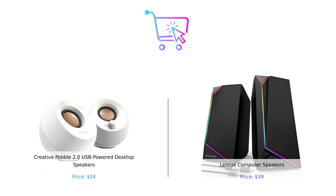Remember folks, the best purchase is the one that fits your needs and makes your wallet happy. Don't forget to like, subscribe, and leave a comment about which product you prefer and why. Product links are in the description. Until next time, keep buying smart.